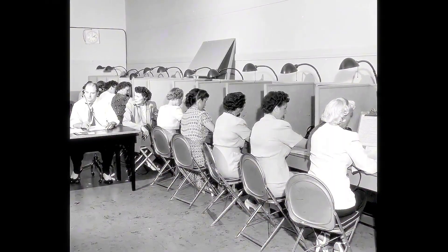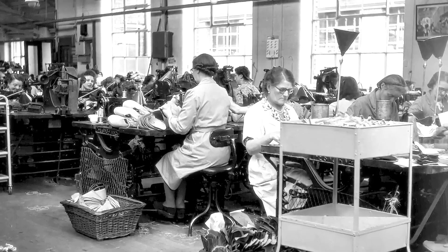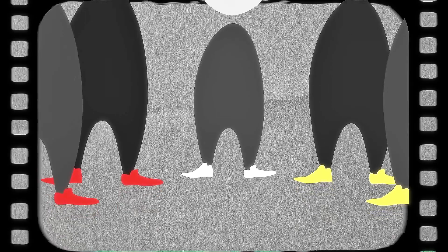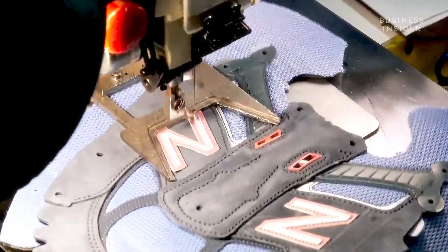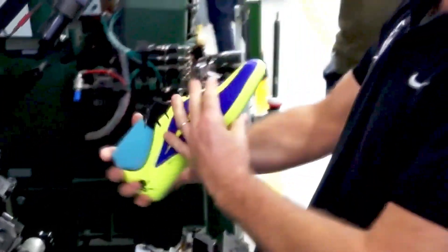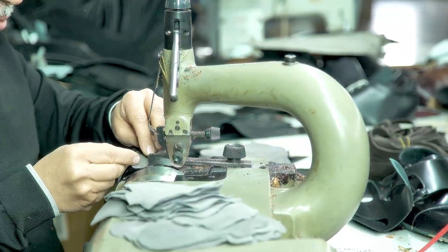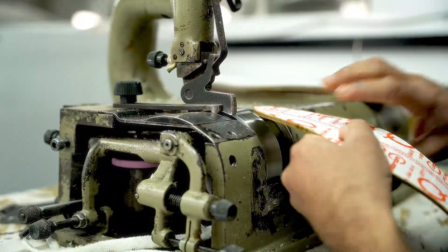Running shoes are more than just footwear. They're the result of decades of research, technology, and innovation, aimed at delivering the best performance for athletes, weekend warriors, and everyday runners alike. In this video, we'll explore each phase of the production process, from the drawing board to the factory floor, where science and artistry meet to create the shoes that support your every step. By the end of this video, you'll have a new appreciation for what's behind every pair of running shoes you wear.